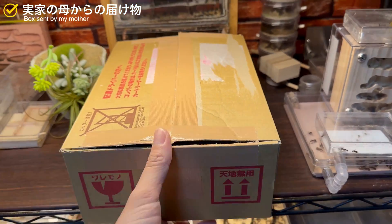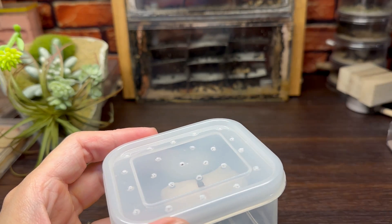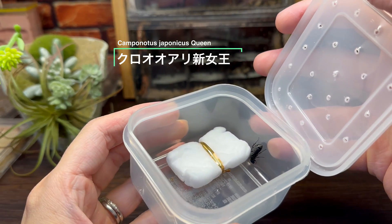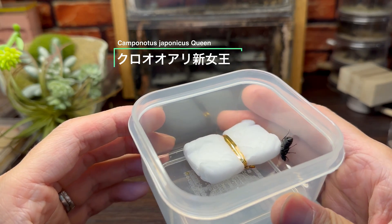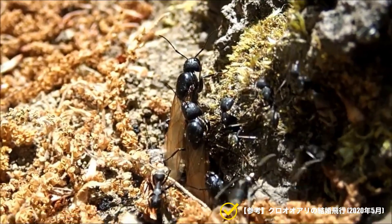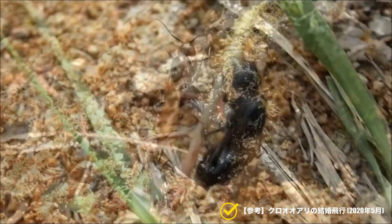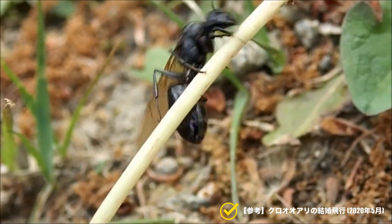2023年4月下旬、実家の母から届け物がありました。入っていたのは黒く大きな蟻、クロオオアリの新女王です。数日前に庭で見つけたとの一報を受け、送ってもらっていました。きちんと湿らせた脱脂綿を入れてくれていますね。お母さんありがとう。ちょうどこの時期、野外ではクロオオアリが結婚飛行の時期を迎えており、今年は各地で4月の早い段階から飛行が始まったという情報が出ていました。採集したいと思っていながらもタイミングが合わずにやきもきしていたところでの母からの一報。さすが我が母親です。